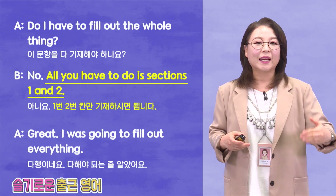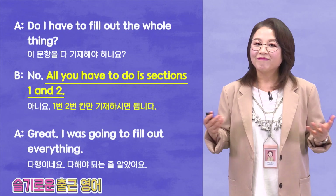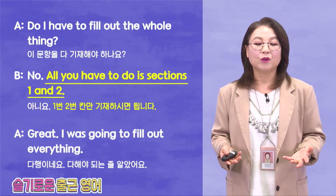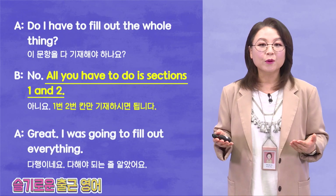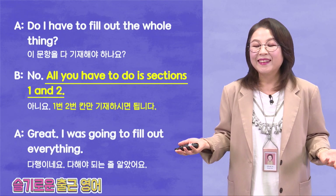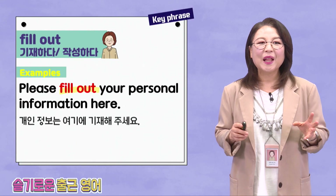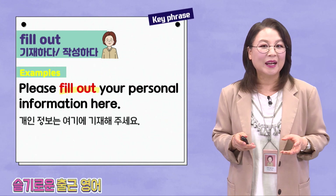Let's look at the whole dialogue one more time. Do I have to fill out the whole thing? No. All you have to do is sections 1 and 2. Great! I was going to fill out everything. Let's look at some key points. Fill out — 기재하다, 작성하다.